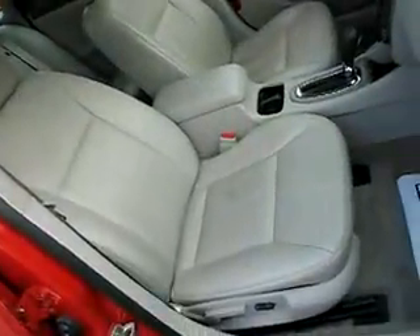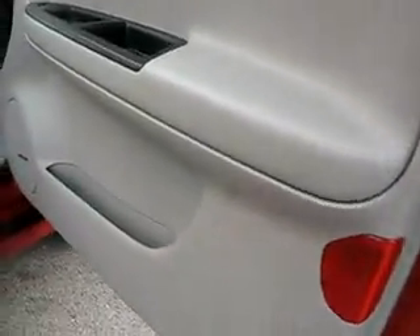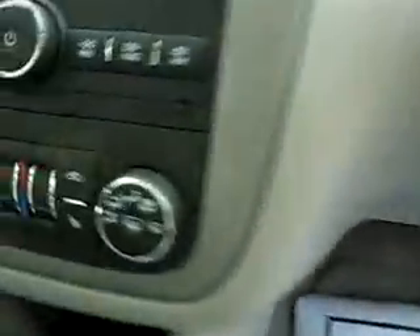Nice gray leather, dual power seats, dual zoning air conditioning and heat controls, upgraded Bose premium speakers, heated seats, MP3 audio input jack.